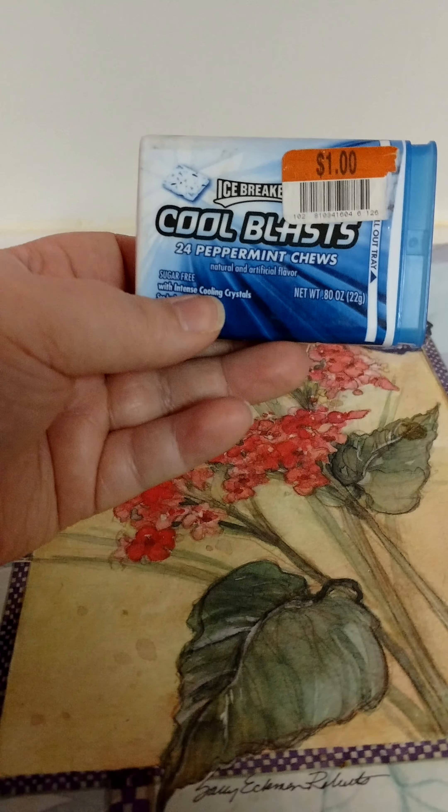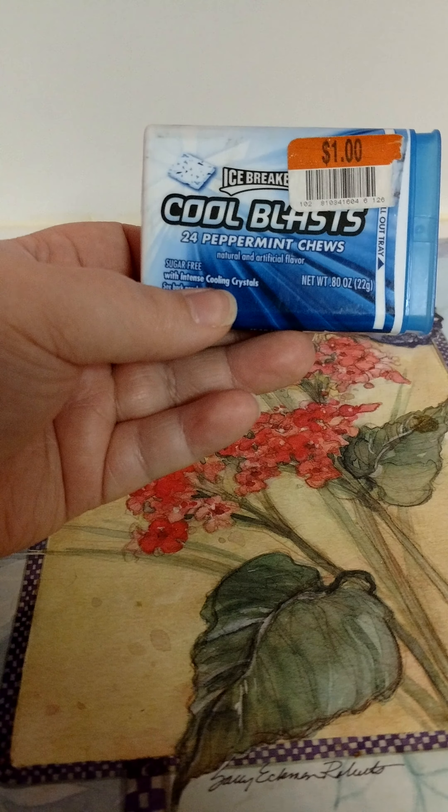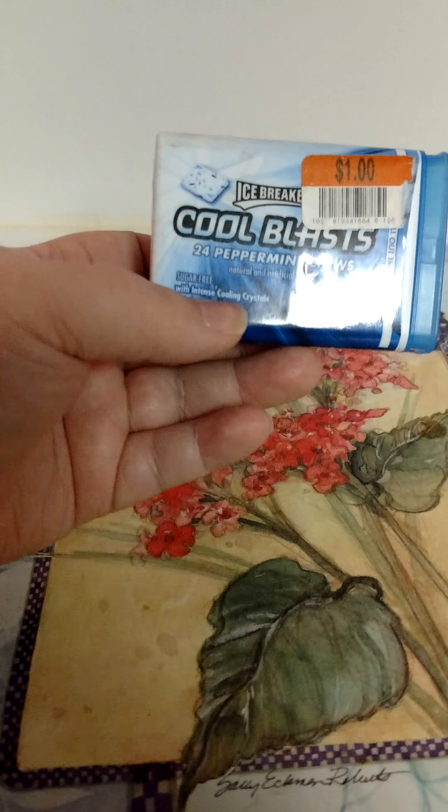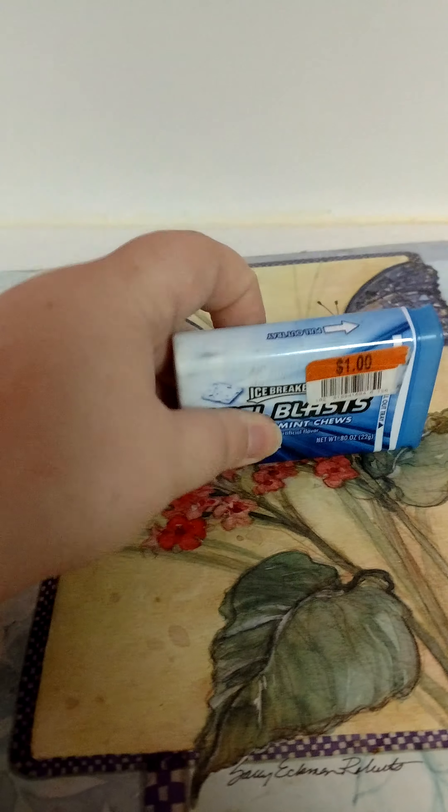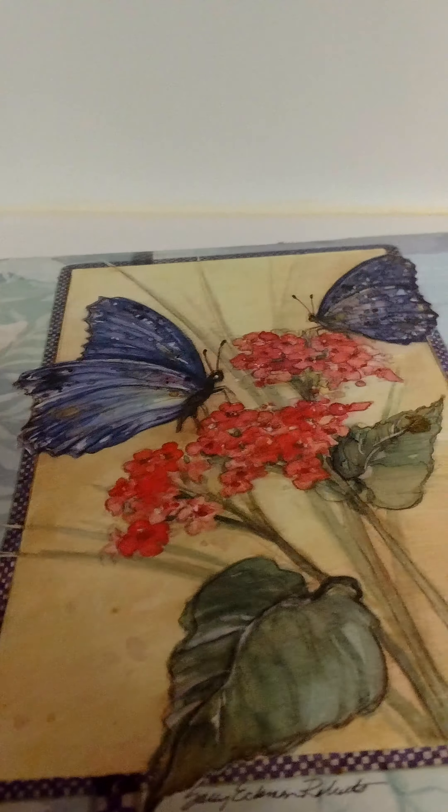I went through an Ice Breakers Cool Blast in the Peppermint flavor. This was good — loved it. I got them from Big Lots for a dollar, and I would definitely buy them again.